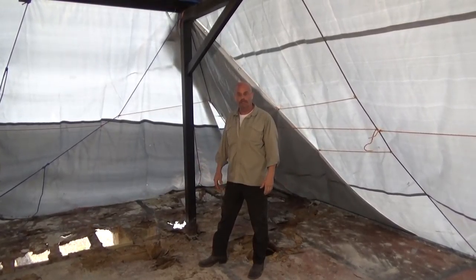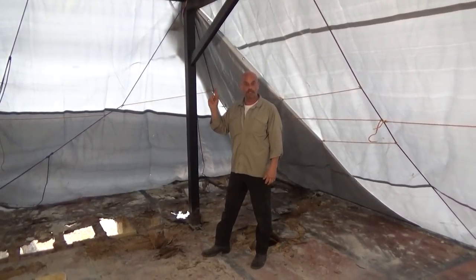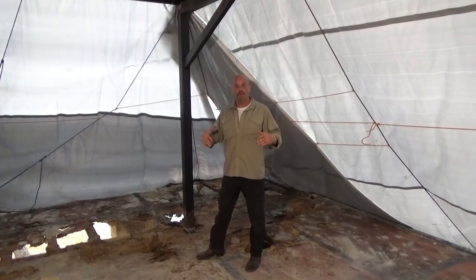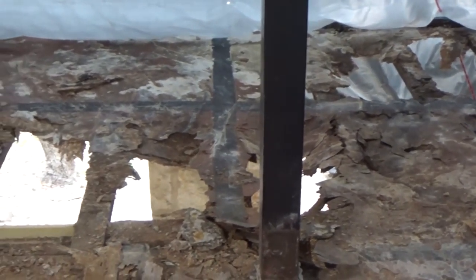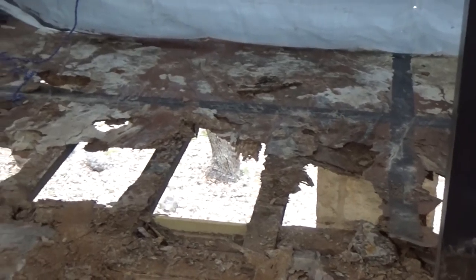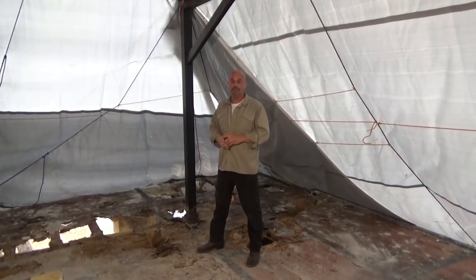So as I was saying earlier, we're in Lakey, Texas. If these tarps weren't here, you'd be able to see the beautiful views you get in the hill country, but this is the front porch of my house. I said my house, which I had contractors work on. This is going to be the third attempt to put a porch on the front of this house that doesn't leak.